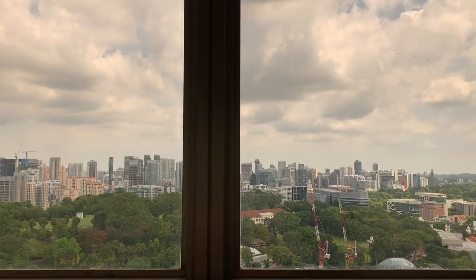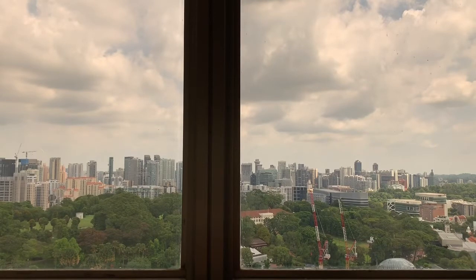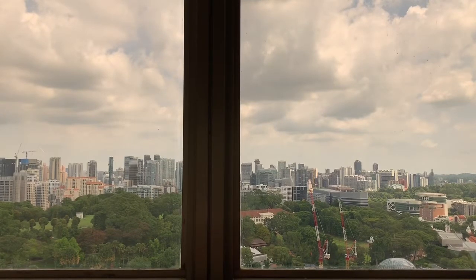Hello everyone. Today I want to introduce you to the skyline view of Singapore. It's not always what you see from the TV or other programs — it's always Marina Bay and CBD. Today I'm going to present you the residential area and the shopping area, specifically the Orchard and the River Valley area.